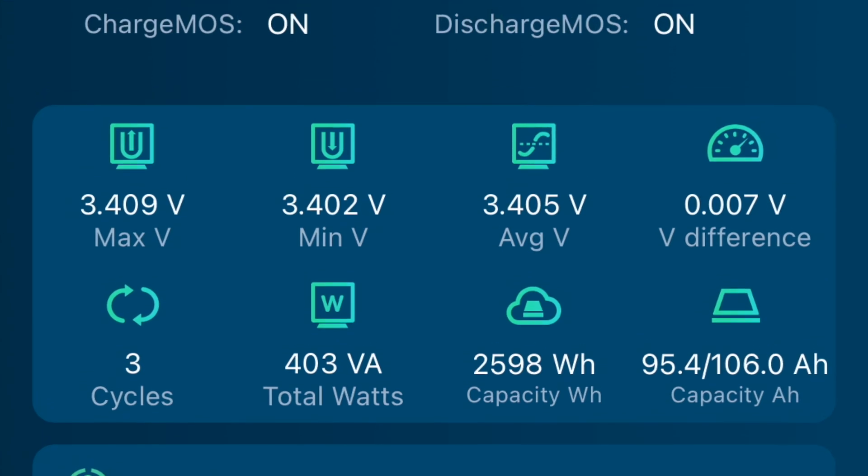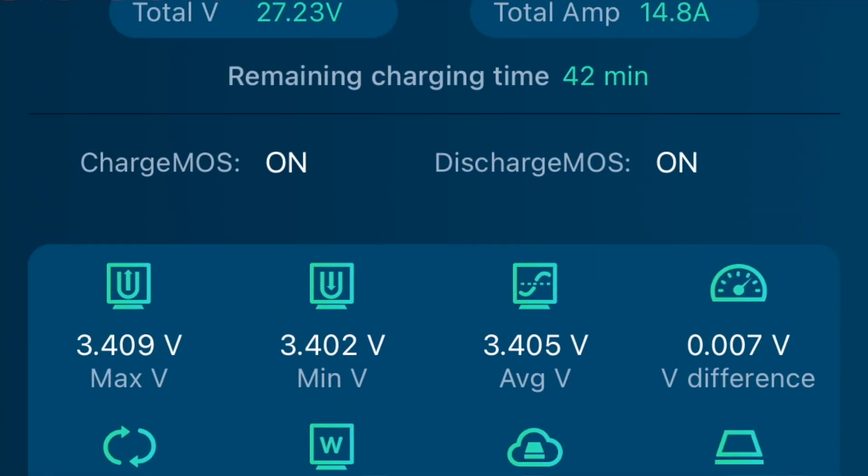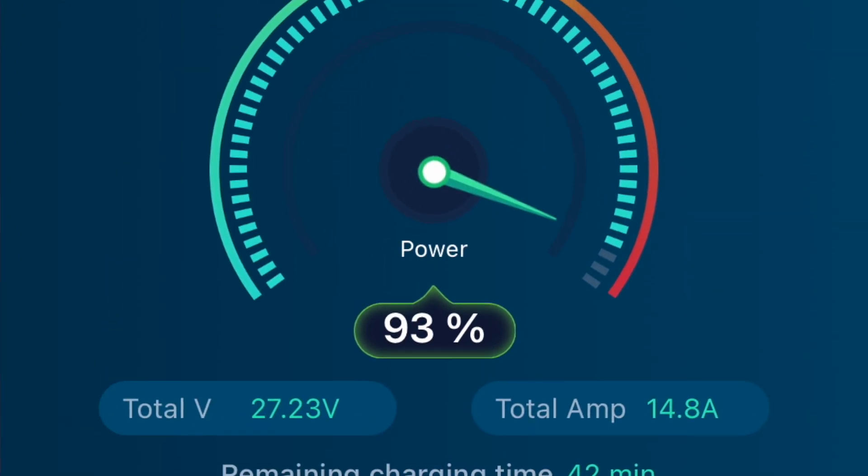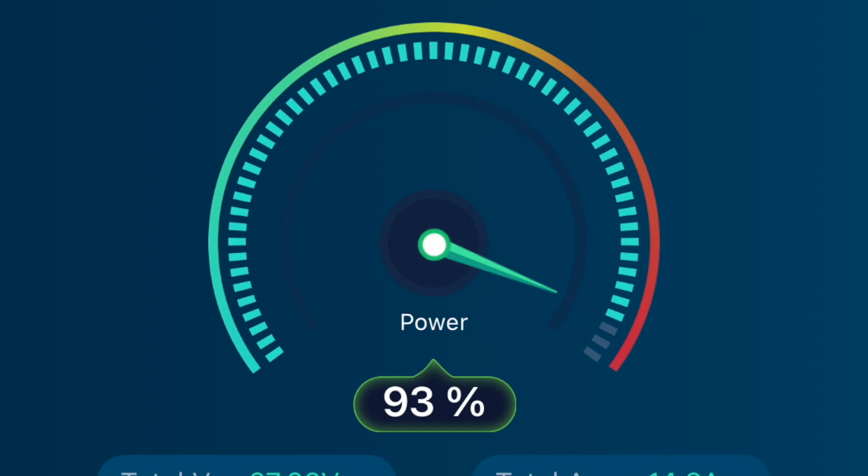Now the first perk that comes to mind is the ability to see how it's performing, how much power you have left, how much power you've used via your smartphone. It has the Bluetooth technology to where the battery is able to communicate with your phone.